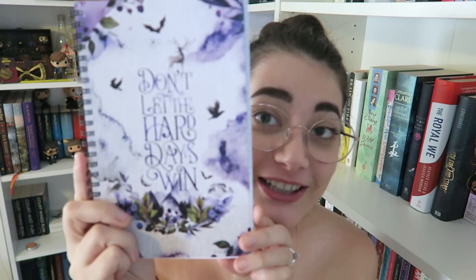This last thing before the book — I'm actually obsessed. Oh my gosh, this is a Sarah J. Maas themed notebook and it has one of my favorite quotes ever: 'Don't let the hard days win.' I love this! I'm obsessed with notebooks — I collect them like crazy. This is just a plain lined one. I love this so much. It's designed by Stella's Bookish Art.